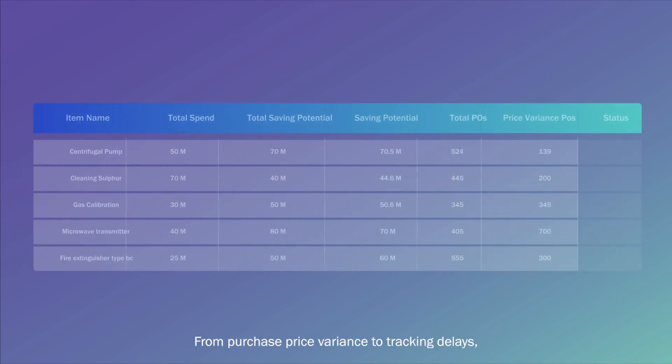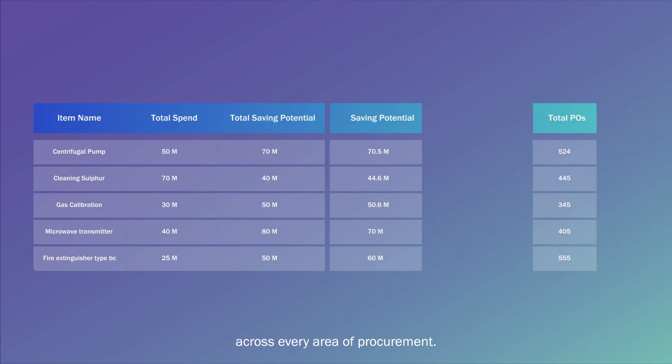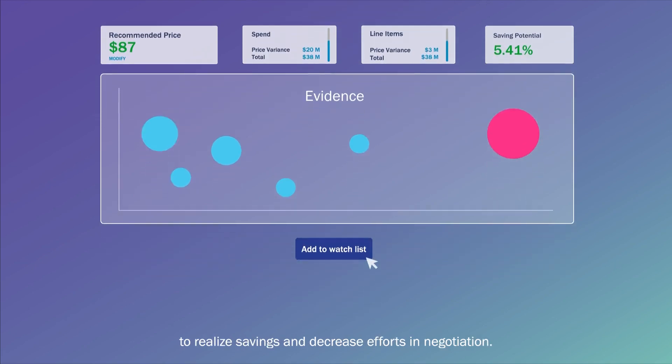From purchase price variance to tracking delays, use granular insights across every area of procurement. Identify items with large price variance and add them to a watch list to monitor them in real time. Action out anomalous transactions immediately to realize savings and decrease efforts in negotiation.